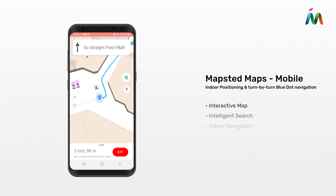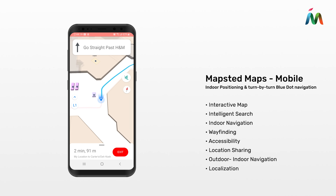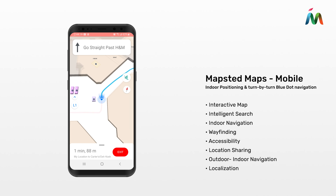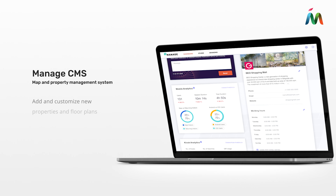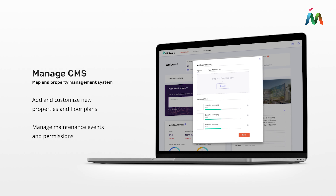Mapstead Maps for Mobile delivers precise turn-by-turn blue dot positioning, multi-destination routing, and advanced accessibility features. And ManageCMS helps facilities teams manage their properties in real time.